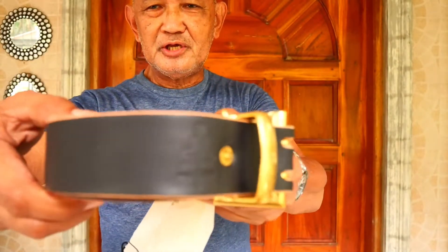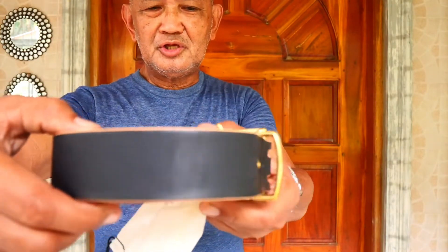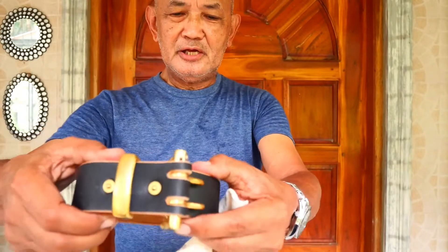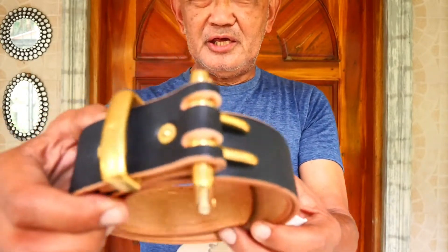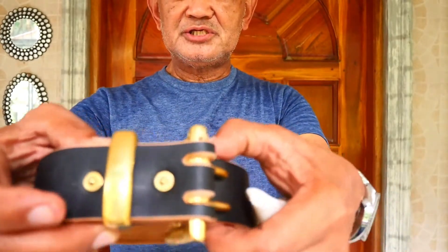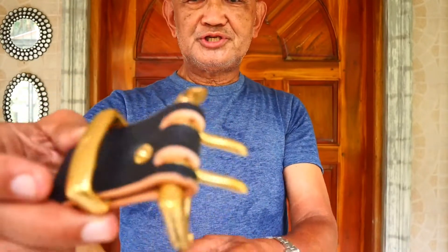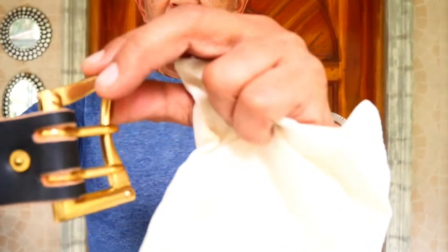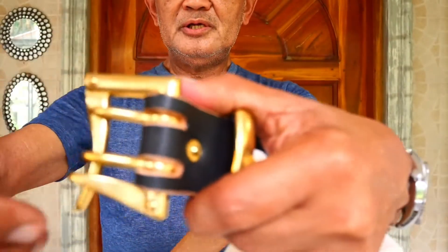Wow, this is a black T-core leather belt. There was a delay in Isaac making this belt, and this belt came all the way from Japan.